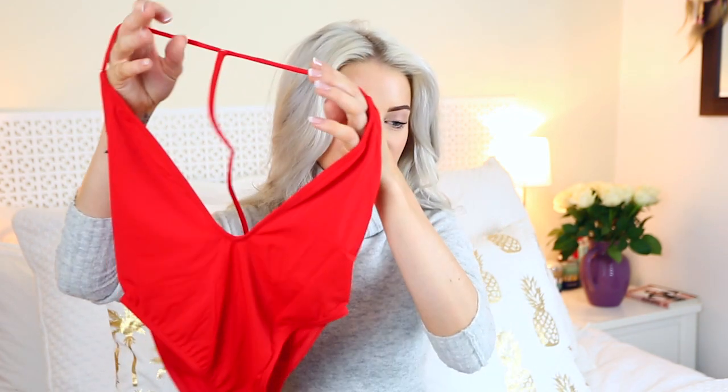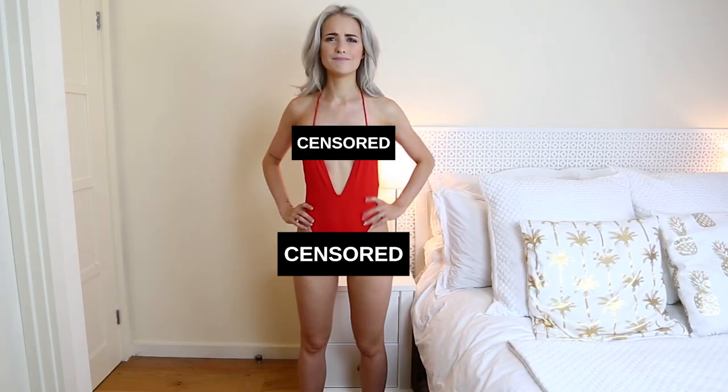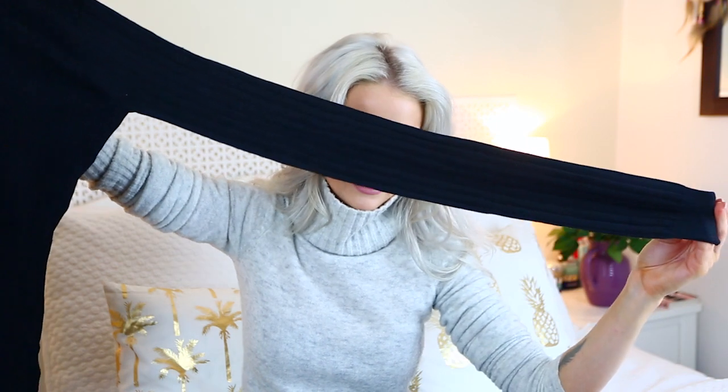Sometimes when I do these ASOS hauls I get so into it — I pick things for your wardrobes as well as my own, things I think you guys might really love. I also found a red swimsuit because I've been after one for a while. It's very low neck — we'll see how that looks! Next up is this black ribbed turtleneck jumper, and it seems extremely long...